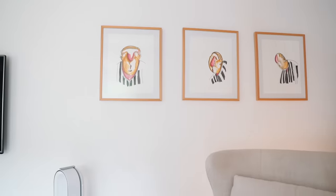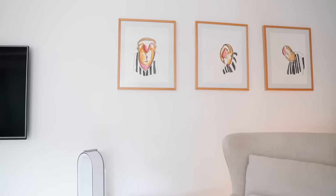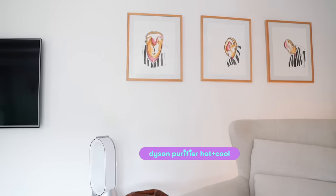Arkamdaki tablolar çok sevdiğim arkadaşım Okan Dedeoğlu'nun Triptik çalışması. Onun hemen altında da hava temizleyicim var.